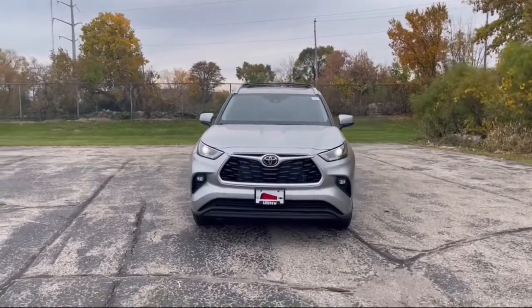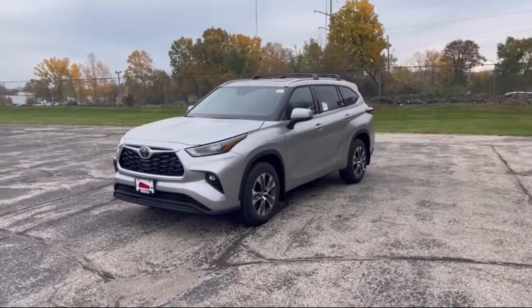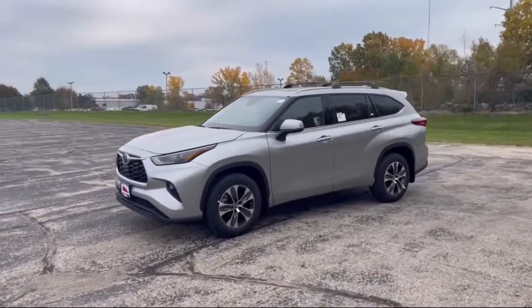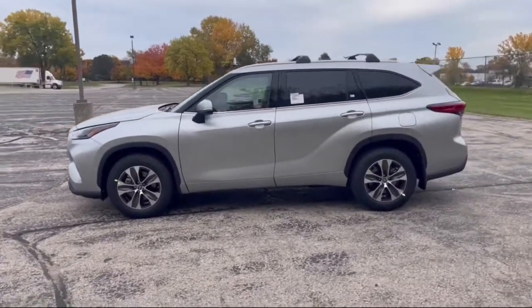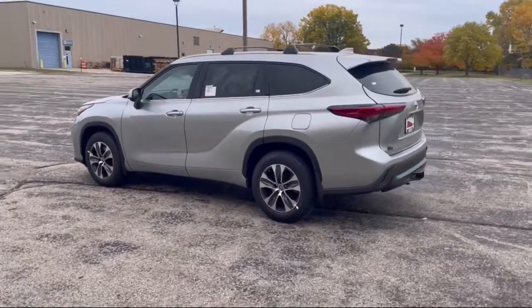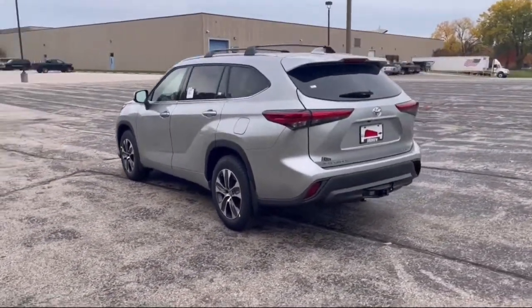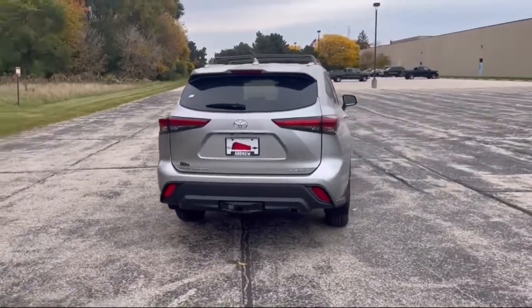Get into the 2022 Toyota Highlander. This smooth-riding, solidly-built Highlander is ready to meet your family's needs. With seating for up to eight, a spacious, quiet cabin, plenty of cargo space, and the latest safety and driver assistance technology, this reliable and efficient crossover will help you navigate every adventure with ease.